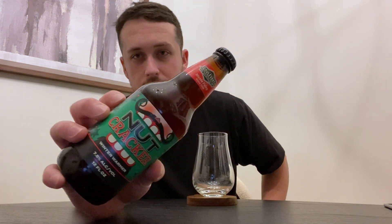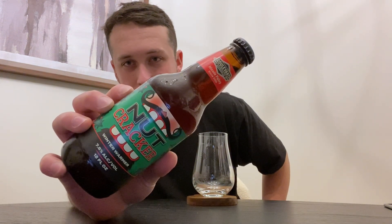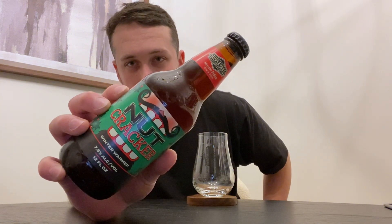How are we doing guys? Welcome back to 6-2 Beer Reviews. Checking out some Boulevard today — Boulevard Brewing Company. This is Nutcracker. Absolutely love this label. Really cool. Gets you in the holiday season. This is Boulevard's Winter Warmer.